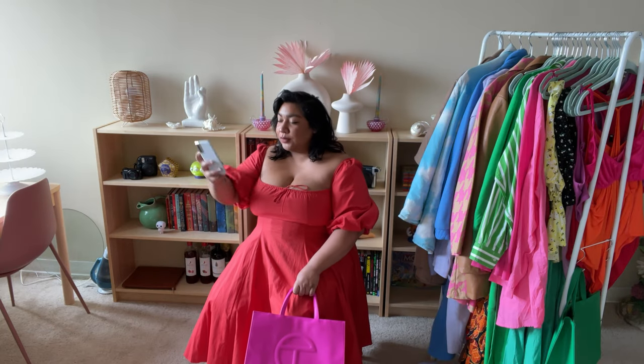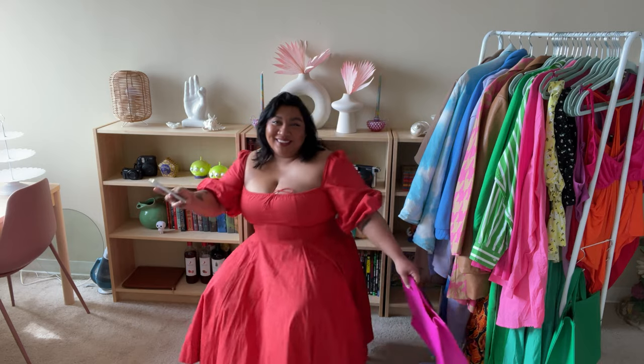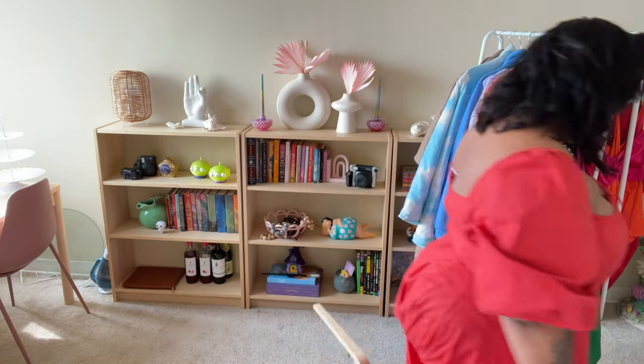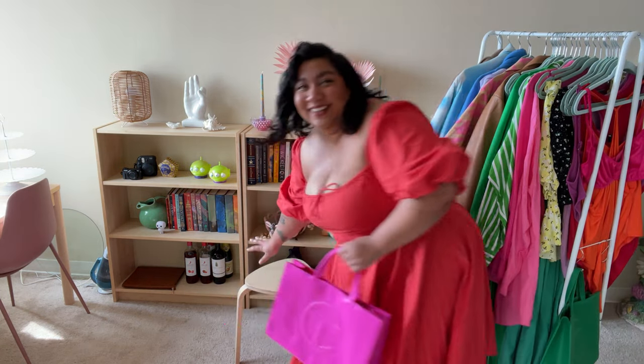I also find that when putting together colorful outfits, it's easier to pair colors that have relatively the same levels of saturation. And finally, I have on some simple snakeskin low-heeled sandals to add a touch of texture that doesn't take away from the rest of the outfit.